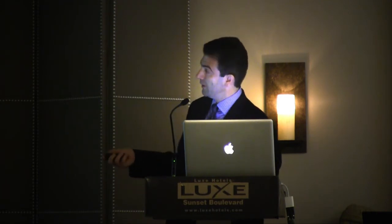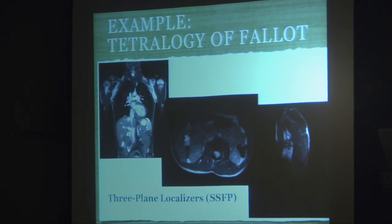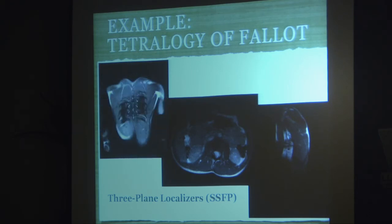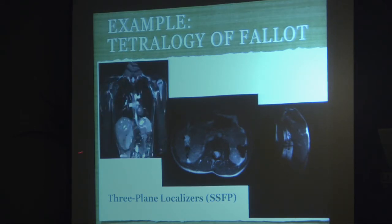I'll take you through a standard comprehensive cardiac MR study using tetralogy of Fallot to highlight the sequences you may see. We start with three-plane localizers — very fast, non-breath-held, taking about five to six seconds each. This is an adult patient with repaired tetralogy of Fallot. This coronal image uses the SSFP technique, a balanced T1/T2 technique we use a lot. As we go from front to back, you get a really good lay of the land — all your segmental anatomy on one glance.